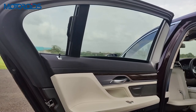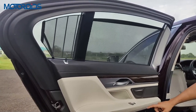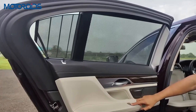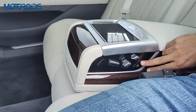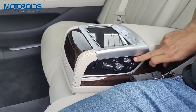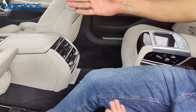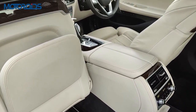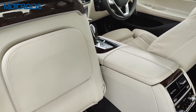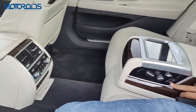Of course you get blinds to protect you from the sun — and notably, the blind for the quarter glass is motorized as well, along with a blind at the rear. To bring the seat back to its normal position, you just press this button once and with that one-touch press, the front seat returns to its natural position so you can seat a front passenger again.